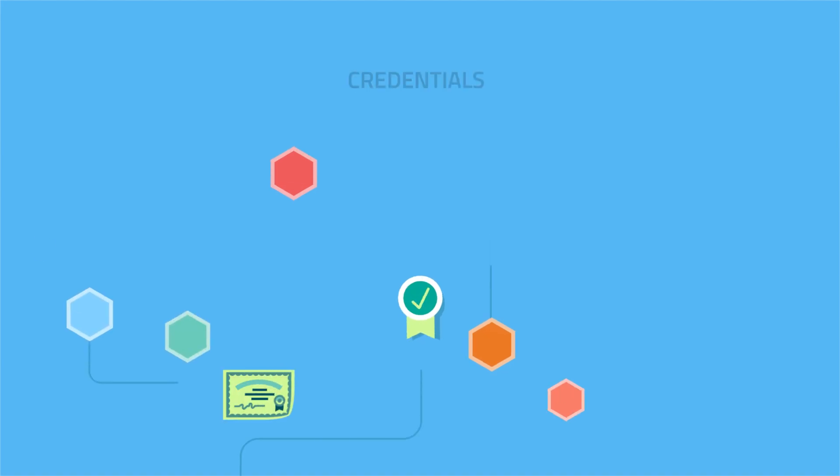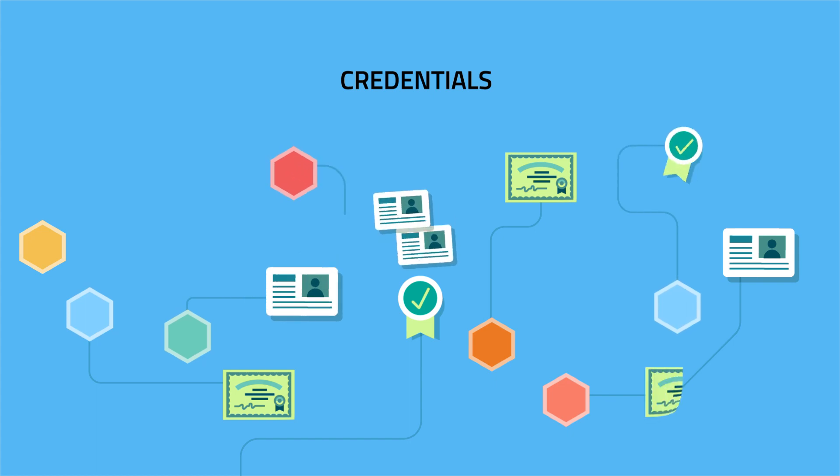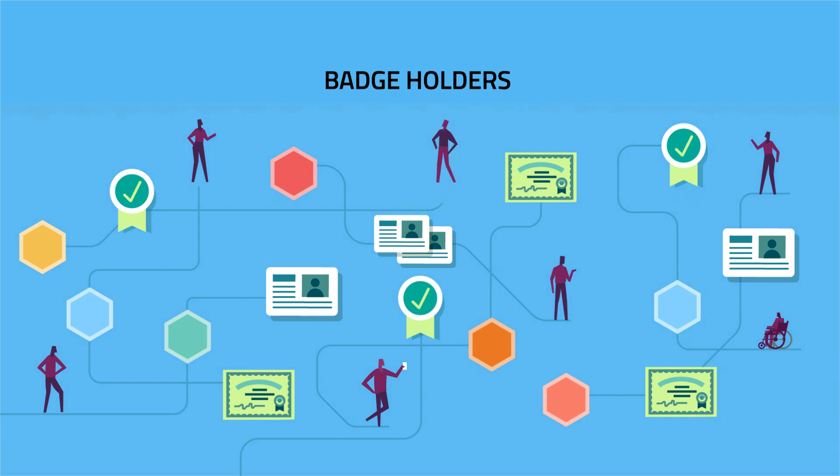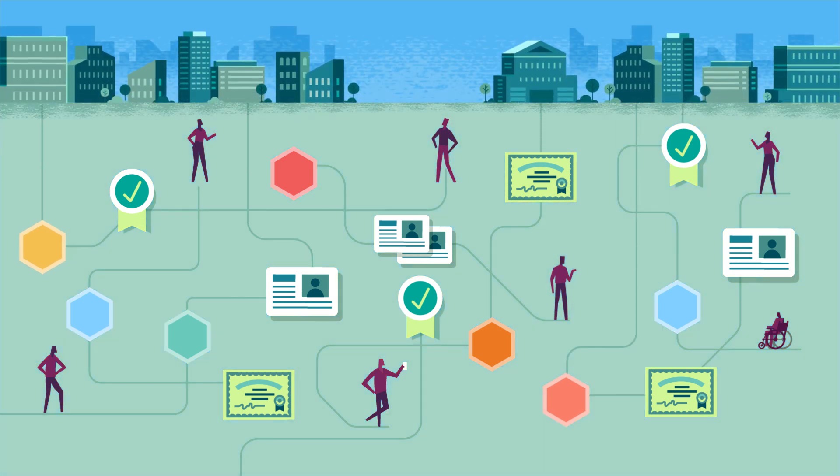The CTDL linked data is human and machine readable, so that people and systems can understand the meaning and value of the badge, its connections to other credentials, and its pathways to opportunities.